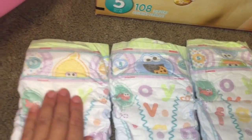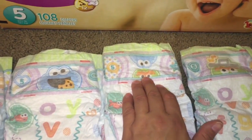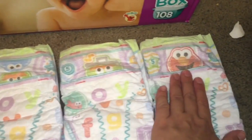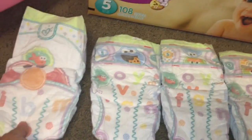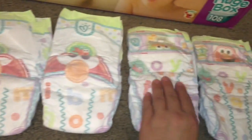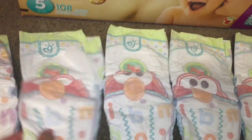The diapers have Sesame Street characters — Big Bird, Cookie Monster, Oscar, and Elmo. These diapers smell really good; I don't think they're supposed to have a scent, but they do smell really good. And this is what the back of them looks like — they are really cute.